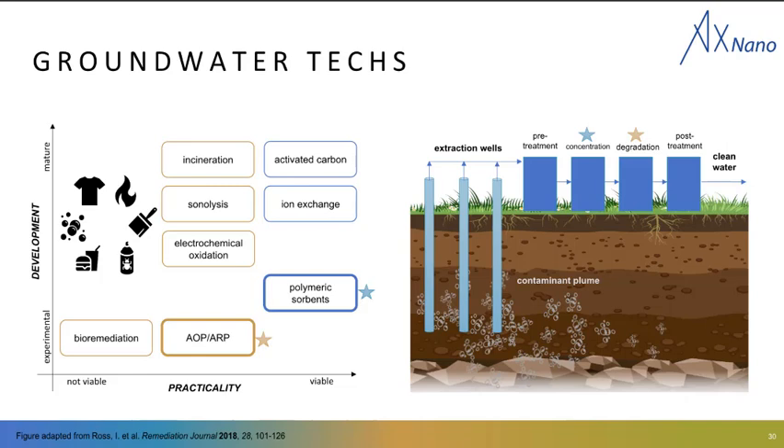Because of these challenges, X-Nano has been thinking about some ways to change this absorption-to-landfill model. We like to look into technologies in the experimental axis to focus on innovative technology development. I'll talk about some highly selective PFAS absorbents and then introduce some destructive technologies, including advanced oxidation and reduction processes. We see these technologies fitting into a pump-and-treat treatment train approach, where multiple technologies are used together to extract contaminants from the subsurface and put them through pre-treatment, concentration, degradation, and post-treatment stages to get clean water out.